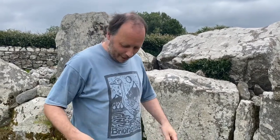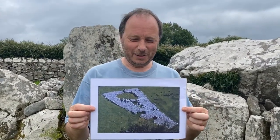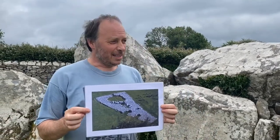The best way to understand the shape of the monument is with an aerial image. I've brought an aerial photograph here to show you — this gives you an idea of the lobster claw shape. In this image I've also removed the wall that was built in 1935 around the monument to make it look a bit more natural. In the 1930s there were extensive excavations here.